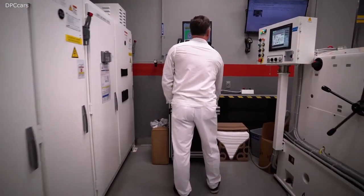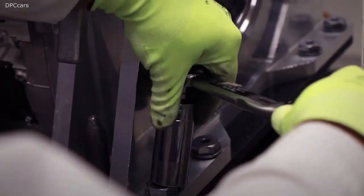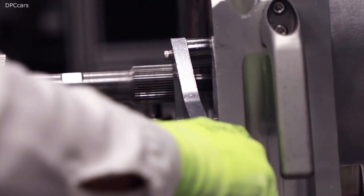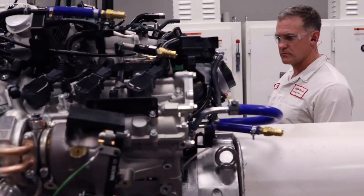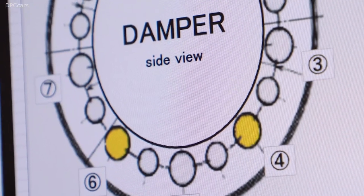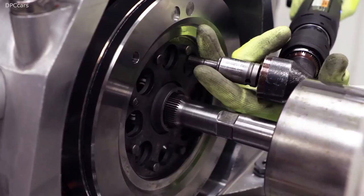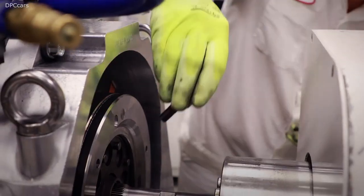Another unique human craftsman example is in our balancing. The NSX is one of the few supercars where the engine is actually balanced after assembly and after break-in by hand. We actually use the engine oil, bring it up to temperature, and then measure the balance on both ends of the engine. We came up with a unique way of using different weighted bolts to accomplish our balance targets.